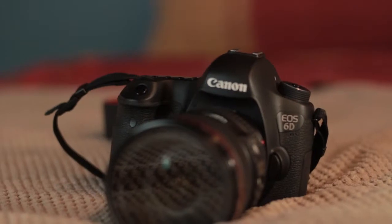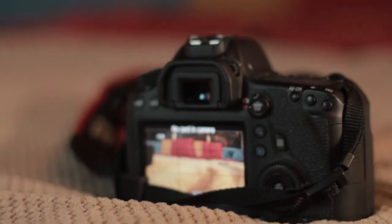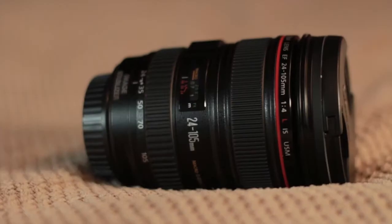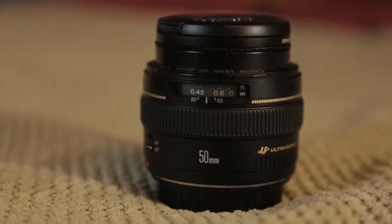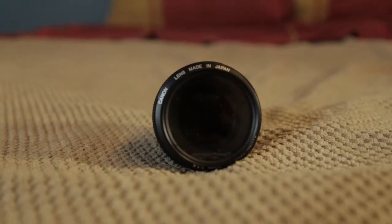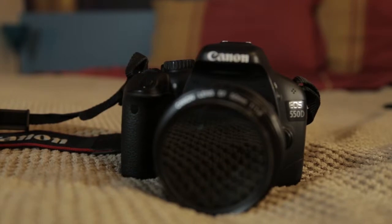I saved the best for last — we're going to talk about lenses and my cameras. I use this Canon 6D full frame camera, which is filming me right now. My go-to lens is the 24-105mm; it's great, it's a zoom lens. And I use the 50mm f1.4 quite often. I also used in my movie the Canon 550D and 600D, in some scenes when I needed 2 cameras, like in the fight scene. I'm thinking about doing a comparison between the 550D and the 6D, because there's no such video on YouTube, and I think a lot of people may be interested.